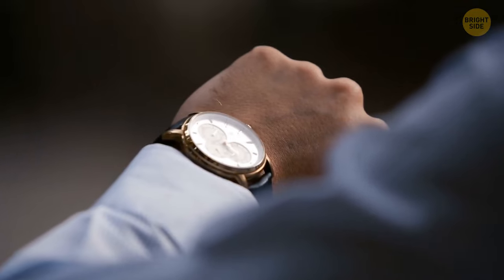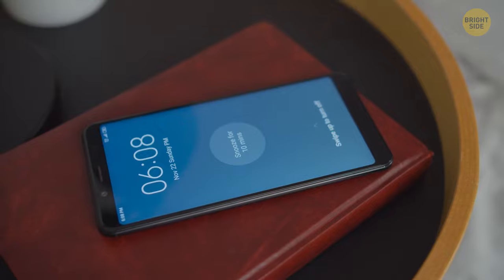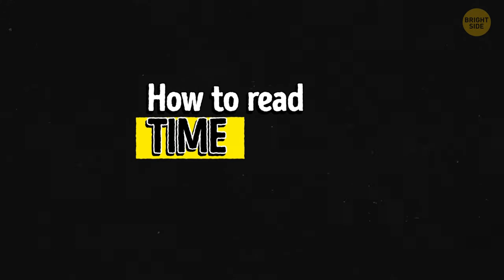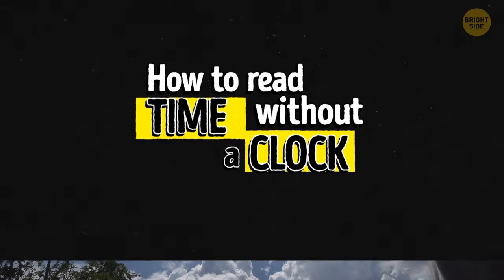These days we have ways to tell the time everywhere — on our TV sets, watches, phones, and in our cars. But you can always go back to the basics if you've run out of battery and there's no one around to tell you the time. You'll need to be outside, though.